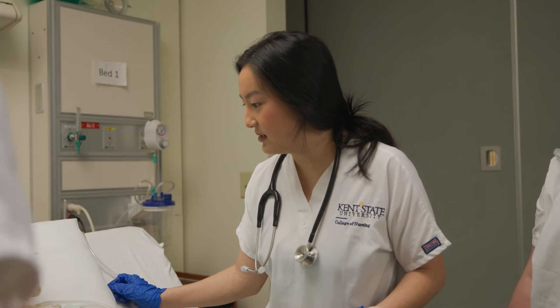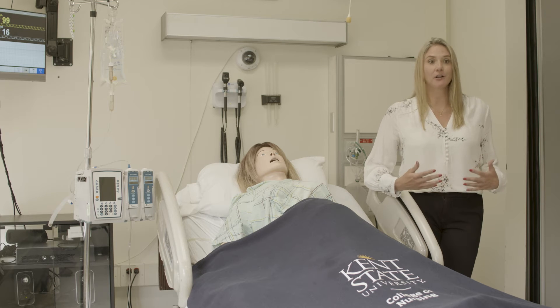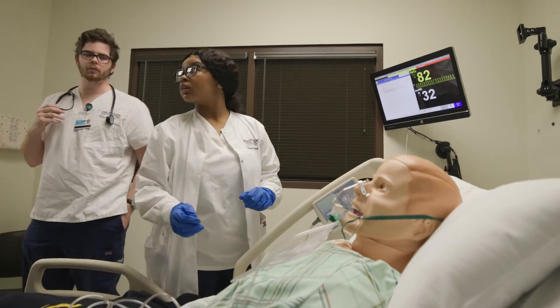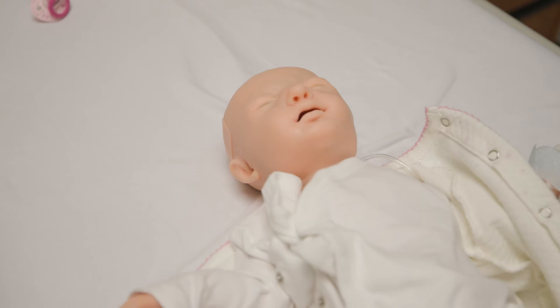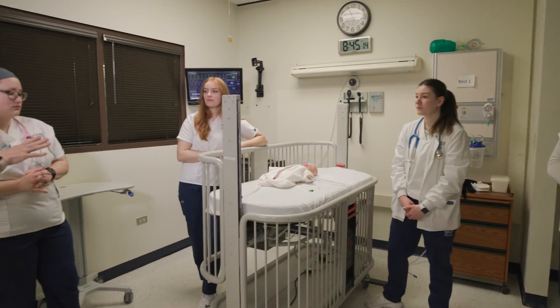Our technology in our simulation lab is complex. All of our mannequins that we use in simulation are considered high fidelity — pretty amazing feat for a mannequin. A lot of our mannequins have vital signs, bowel sounds, heart sounds, and lung sounds, and all of these can be manipulated by the faculty person at the computer in the control room.